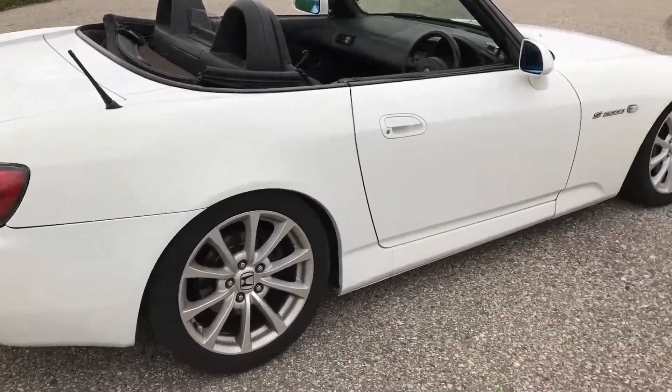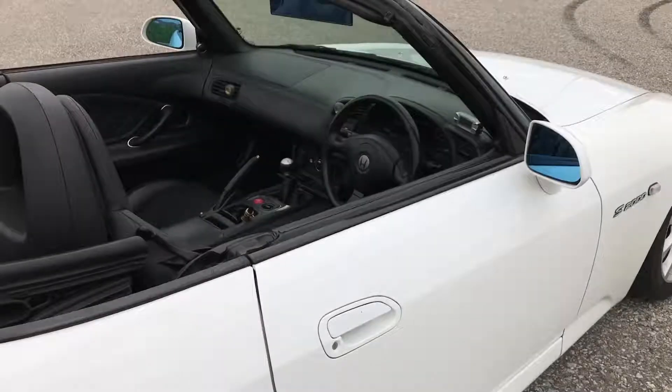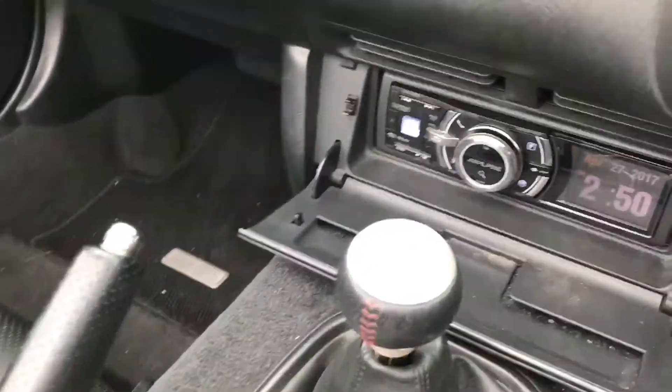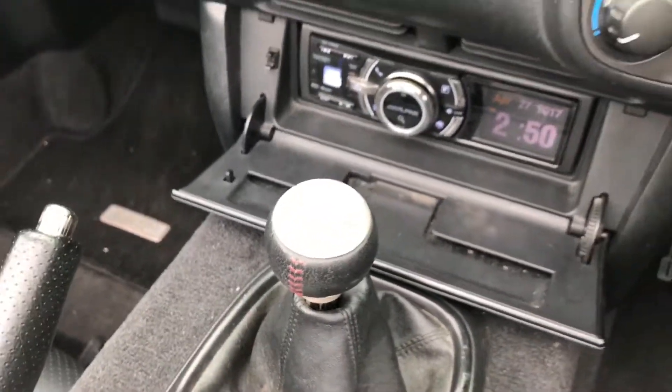This is my '99 Honda S2000, imported to Canada, right-hand drive. It has a 2012 Civic Si's factory head unit in there, and it's up to speed.